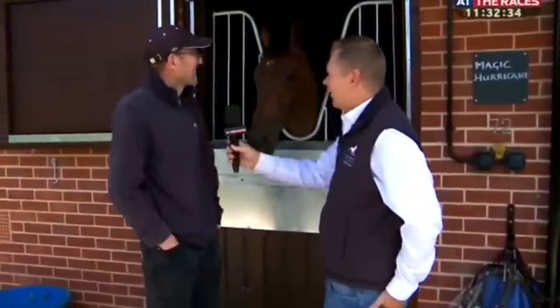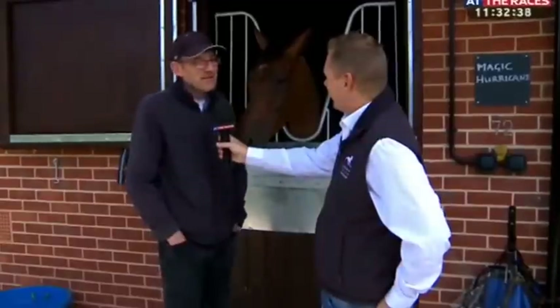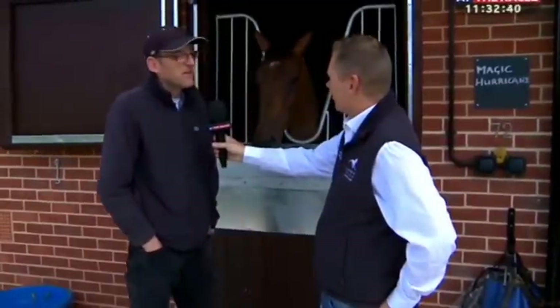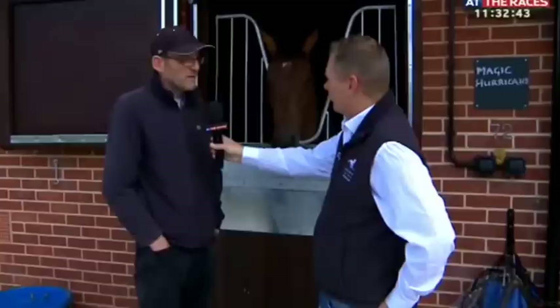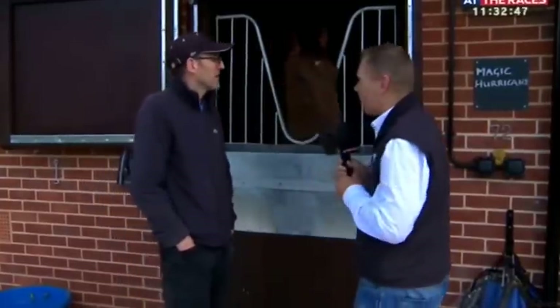They can all see each other and they're lovely and relaxed. But the main thing is the ventilation, the space, and being warm in the winter and cool in the summer. I was next door to Magic Hurricane — hopefully I'll be giving him a bit of a boom from time to time.